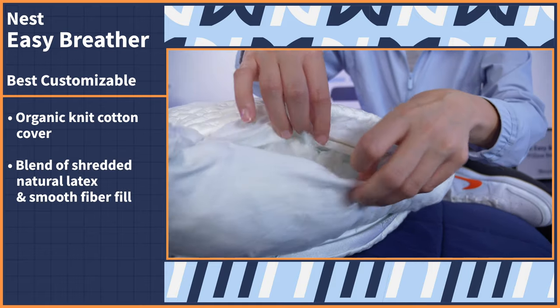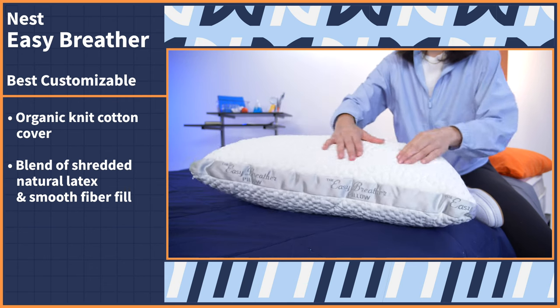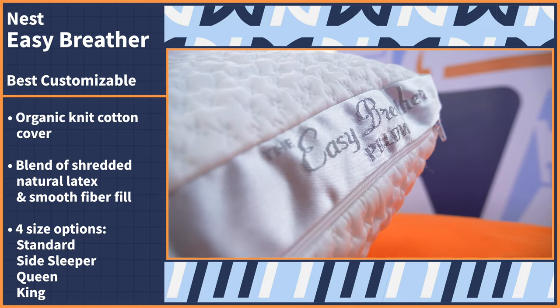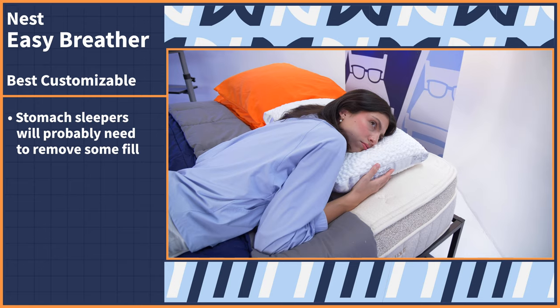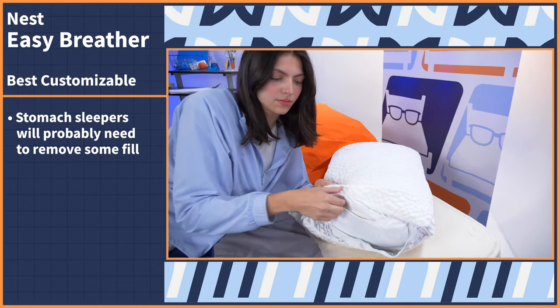Last but not least, we have our best customizable pillow for stomach sleepers. And unlike the Layla Kapok pillow that we touched on earlier, this model doesn't stop at just an adjustable fill — it also features a wide size range for even further personalization. Let's take a look at the Nest Easy Breather Natural Pillow. This pillow comes with an organic knit cotton cover and a blend of shredded natural latex and smooth fibers for the fill. Nest claims this pillow feels like a cloud wrapped in your favorite T-shirt, and I can stand by that. Choose between four size options — standard, side sleeper, queen, and king — so everyone can find an option that best suits their bed size and body type. This is an adjustable fill pillow, so stomach sleepers will probably have to remove some fill to lower the loft to a comfortable height. But that customization is what we're looking for here.